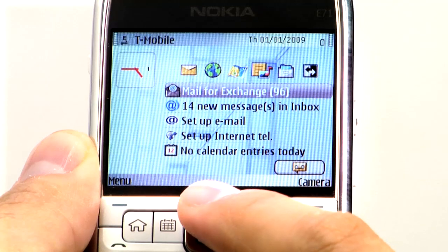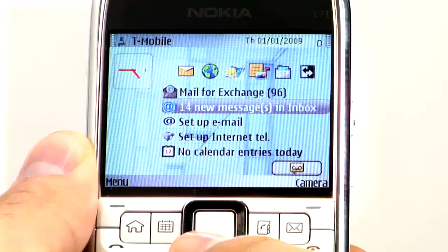You can also switch between your corporate and personal email really easily — just scroll down to highlight the other email account you want to open. Congratulations, you're done! Now all your emails, corporate and personal, go where you go, wherever, whenever.